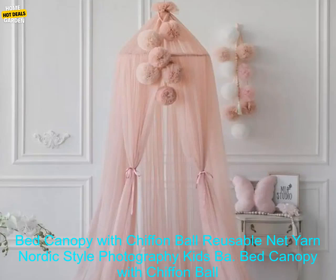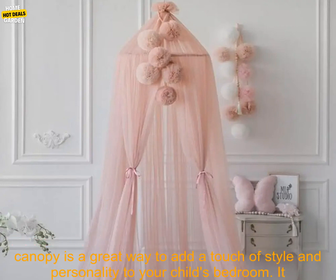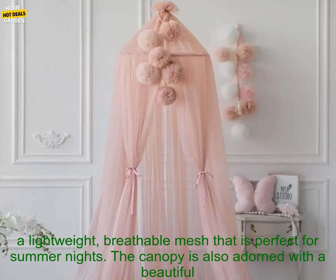Bed Canopy with Chiffon Ball, Reusable Net Yarn, Nordic Style Photography — Kids Baby Mosquito Tents, Beautiful Castle Play Dome Tent. A bed canopy is a great way to add a touch of style and personality to your child's bedroom. It can also provide some much-needed protection from light, dust, and insects.